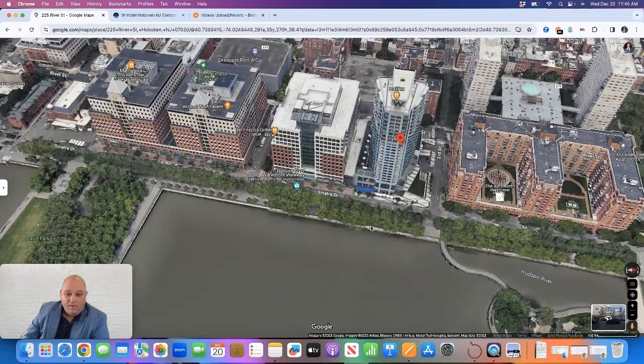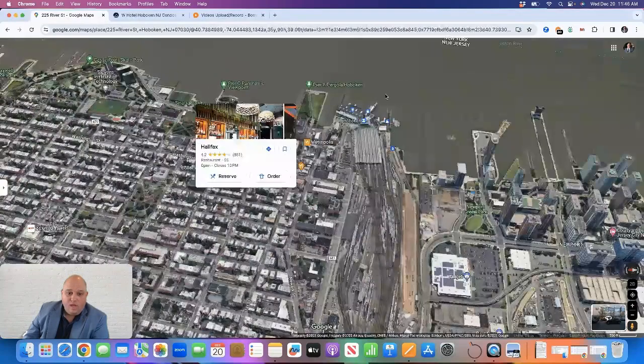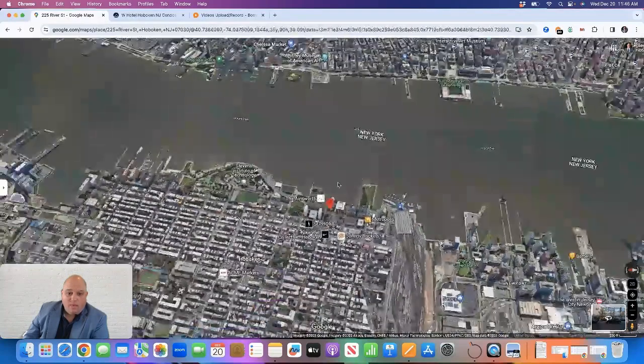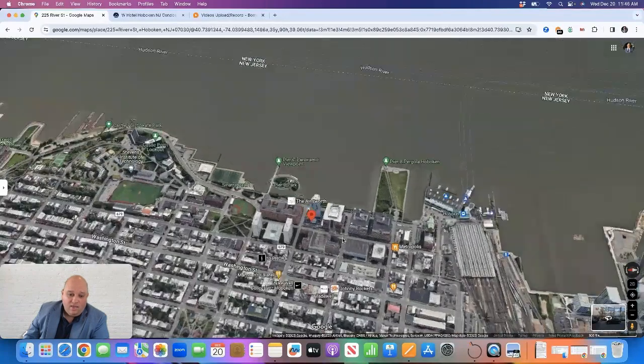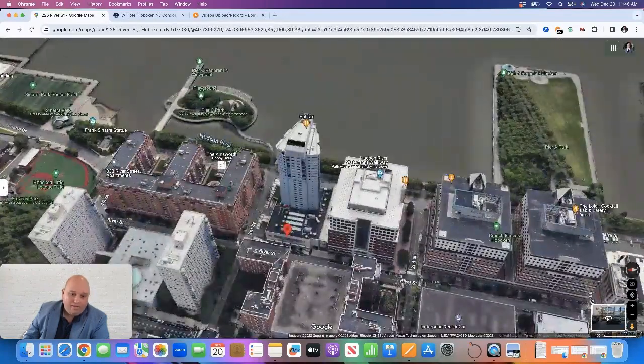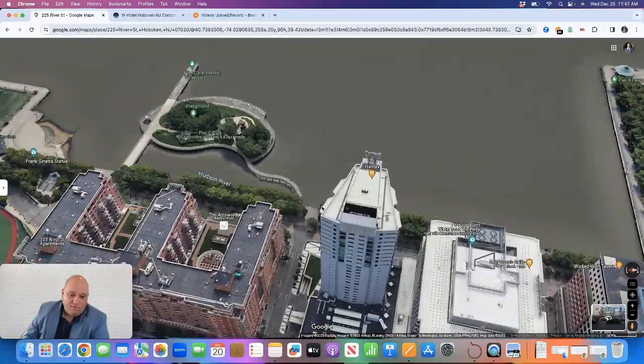The building is along the waterfront, so it has really nice views of New York City. Depending on which side of the building you're in, you have a northeast or southeast view. If you're in the eastern part — the front of the building — you have a direct view of New York City. Even the units in the back have views because the building angles out, so the two-bedrooms in the back have that midtown or lower Manhattan view.